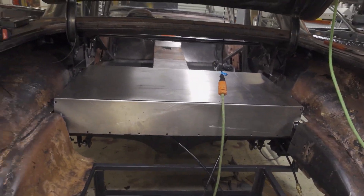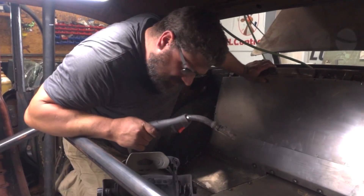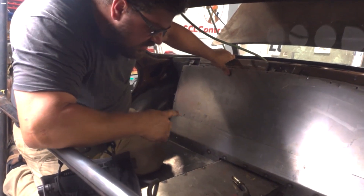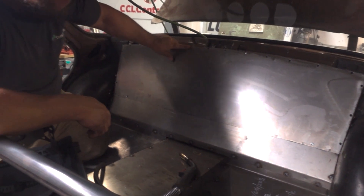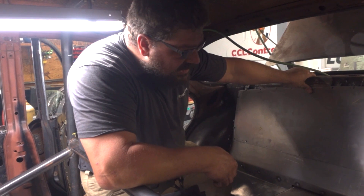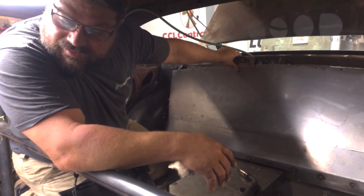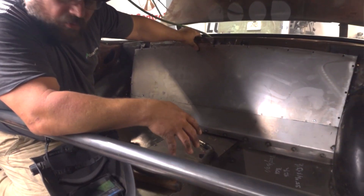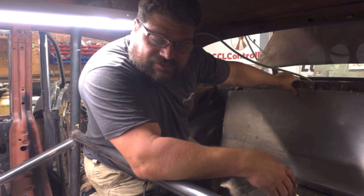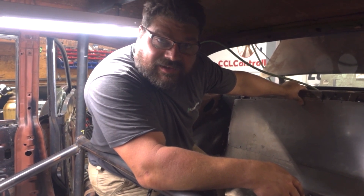I'll move on to the trunk later. As you can see, we made up the last piece here and got it all in. I'm just going to tack this piece in. I've got some fillers and stuff to do after, but I'm not worried about that. I'll get this welded in and then we're going to wipe out the floor. We'll bring the seats in here next. That's what I've been waiting for. It's your final time to guess. When we come back next time, we're going to be putting seats in.